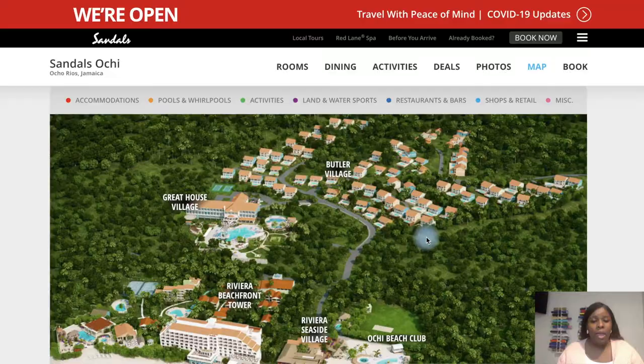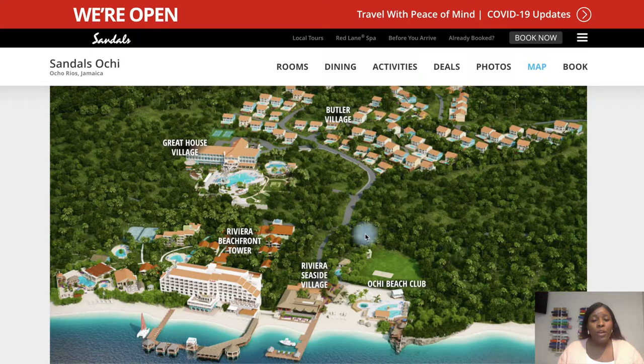Another thing to note about Sandals Ochi is that it is a very large resort and it is separated by a road. There is a bus called the Hop that will take you from different parts of the resort. Sandals Ochi is walkable, but it is a longer walk, and there is a road that separates the Butler Village and the Greyhouse Village from the beach oceanfront side. Most of Sandals Ochi is separated by this road.